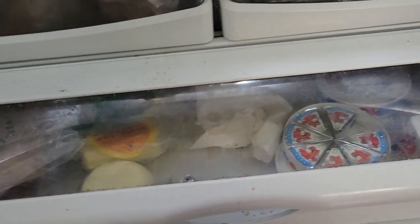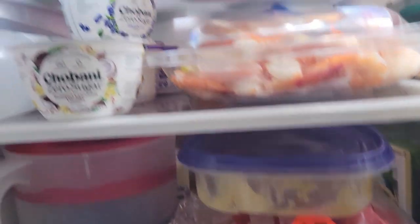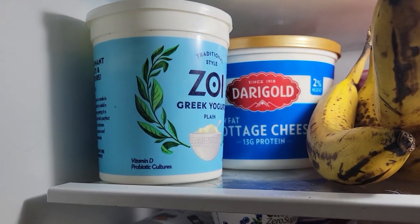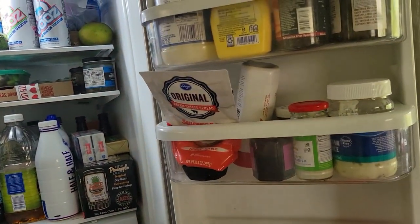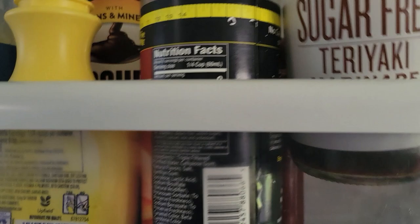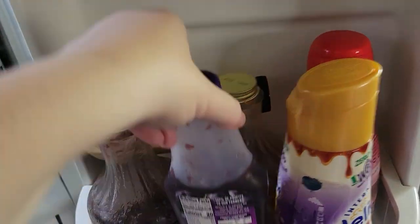Down here is my cheese drawer with various different types of cheese — I eat a lot of different cheeses. I have plain Greek yogurt, mostly for recipes but sometimes I eat it. And there's cottage cheese — cottage cheese and sliced peaches are one of my favorite snacks right now. Everything else in here is stuff I don't use very often: sauces, things like sugar-free teriyaki, sugar-free pancake syrup, sugar-free jelly — things I sometimes have but not very often.